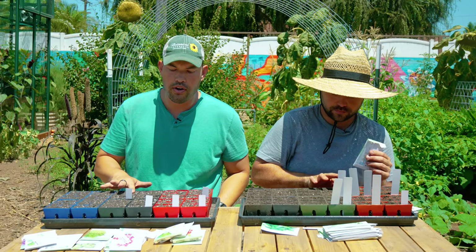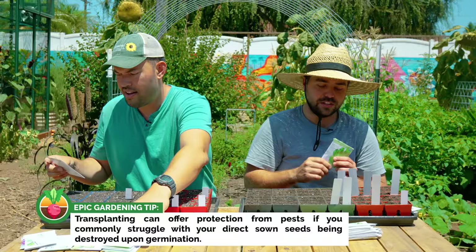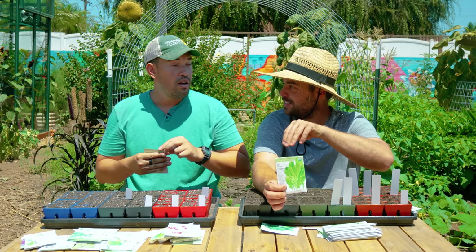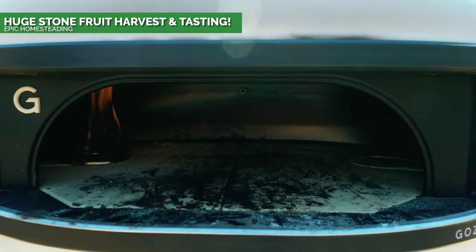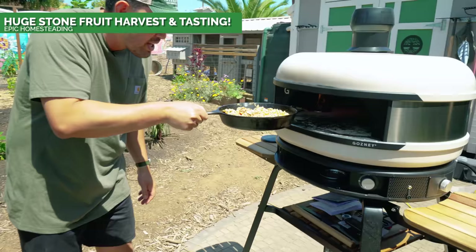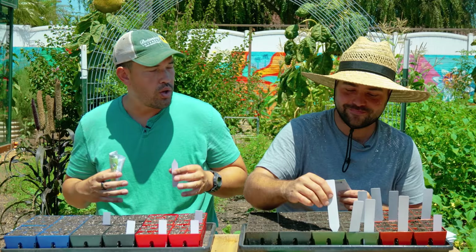I'm actually starting a flat of arugula. I would prefer to direct seed it, but every time I do, the roly polies rear their head and chomp it down. So I'm going in with a full six-pack of Astro arugula — delicious, especially now that I'm addicted to making pizza. I want a little fresh arugula on top. Both Jacques and I have gotten these Gozney domes, and we've become pizza masters — sourdough pizza, making the dough. The only thing I haven't made on the pizza is the cheese. Every other piece is completely homegrown.